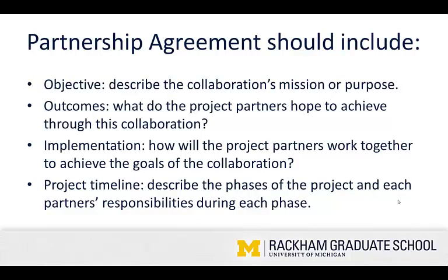Partnership agreements include a total of eight sections. First, an objective — describe the collaboration's mission or purpose. Outcomes — what do the project partners hope to achieve through this collaboration? Implementation — how will the project partners work together to achieve the goals of the collaboration? This is a really important one. Going step-by-step through this was a great way to clarify roles and responsibilities with my community partner. Project timeline — describe the phases of the project and each partner's responsibilities during each phase. Each element of this partnership agreement is a wonderful time to have a conversation with your community partner and make sure you're on the same page about everything.